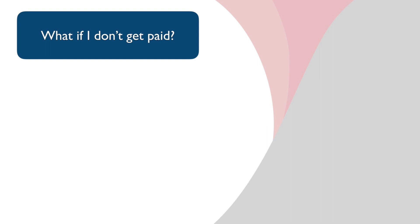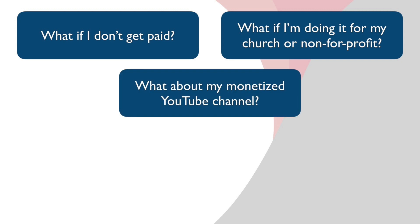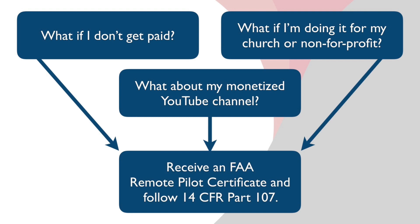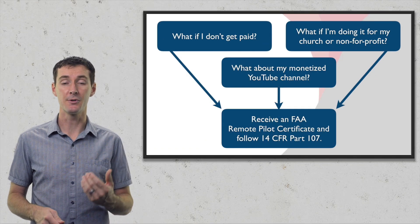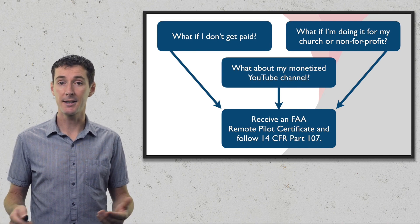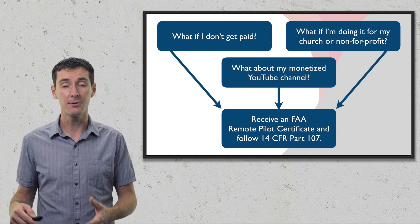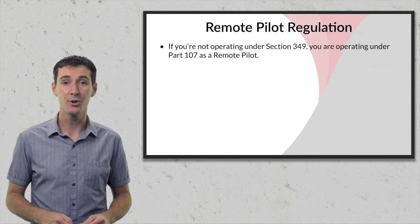You might ask: what if I don't get paid? What if I'm doing this for a non-profit or a church? What if I'm doing it for my monetized YouTube channel? The answer to all of these is the same — you do need a Part 107 certificate. Because you're not going up there purely for enjoyment. As soon as you cross that line, Section 349 no longer applies. You need a remote pilot certificate. That's the answer.